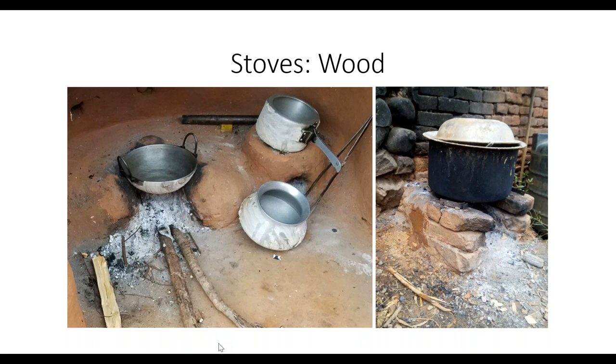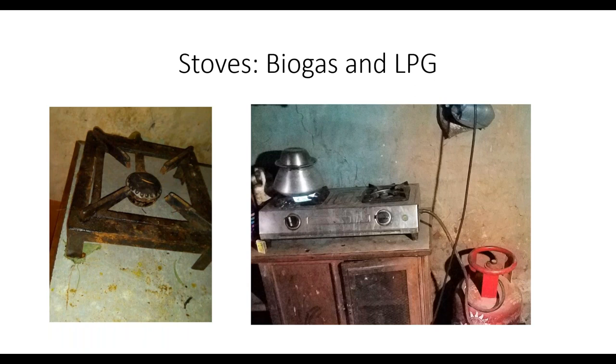On the left is the typical wood stove used for cooking meals; on the right is a larger stove used for heating animal food and water. The biogas stove is on the left and the LPG stove is on the right.